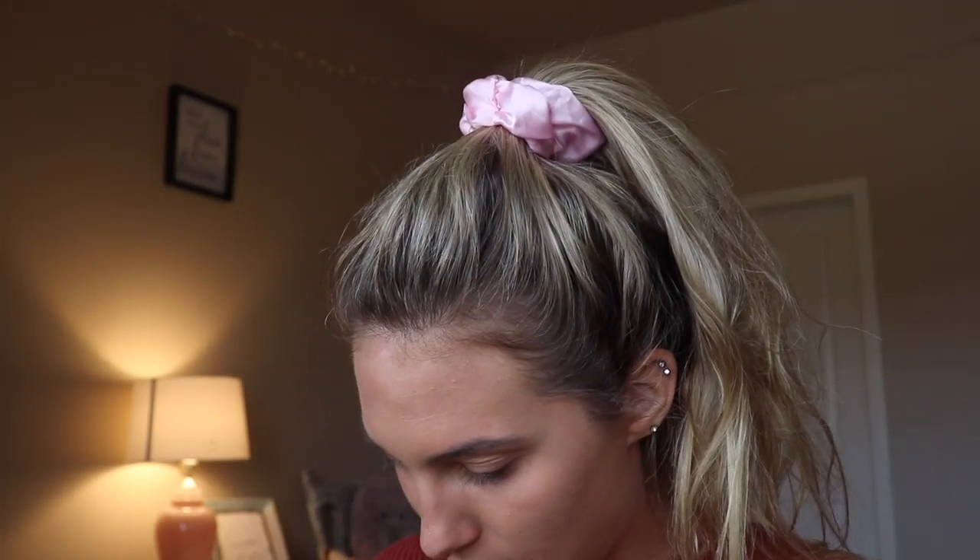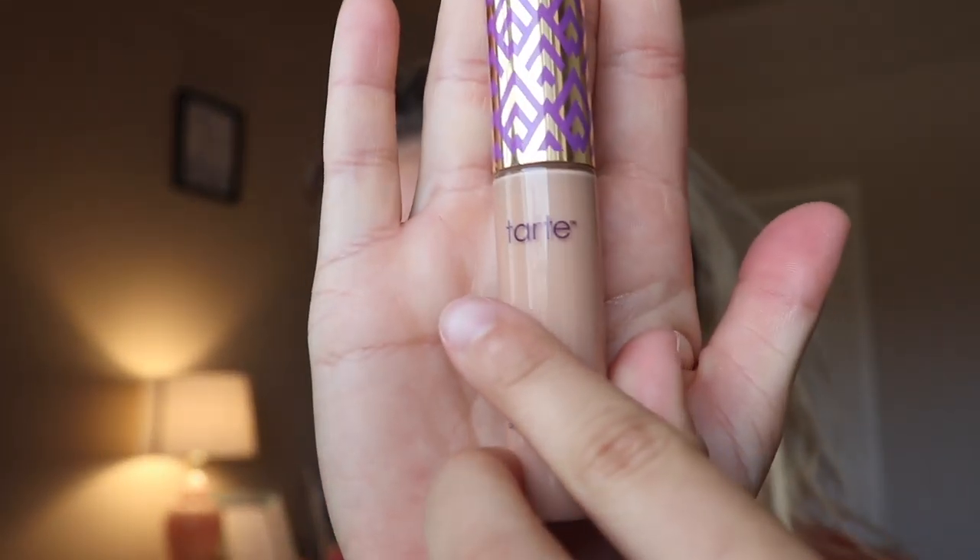Once I have that done, I go in with my beauty blender and just re-blend everything. The next thing I go in with is the Tarte Shape Tape in Medium. This concealer is very pigmented, thick, and full coverage. I'm just going to go over some of my acne and try to take away that redness, then go in with the pointy top of the beauty blender to blend that in. I'm going to do just a little bit because this concealer goes a long way. I'm putting a little bit underneath my eyes and on the eyelid as well, just so we have a smooth, even, clean base.